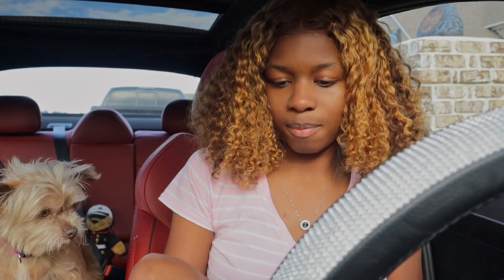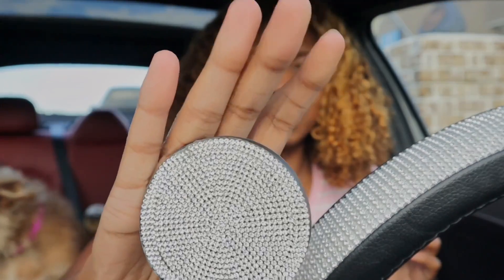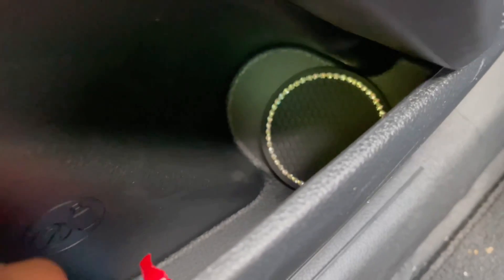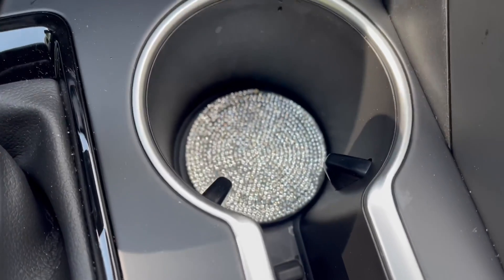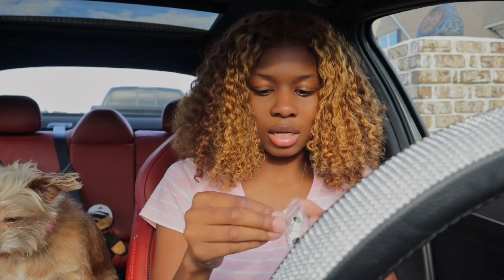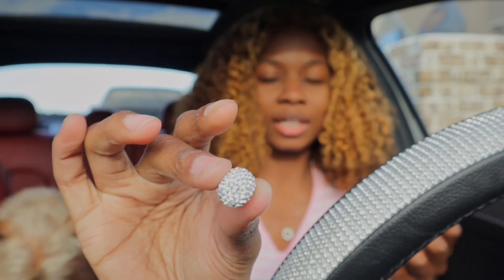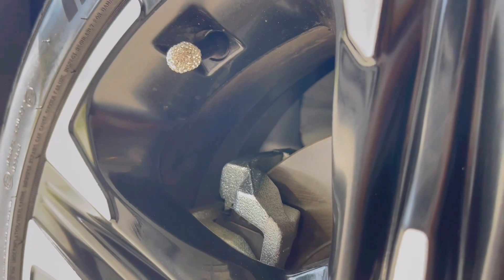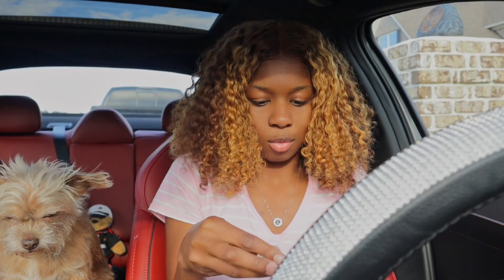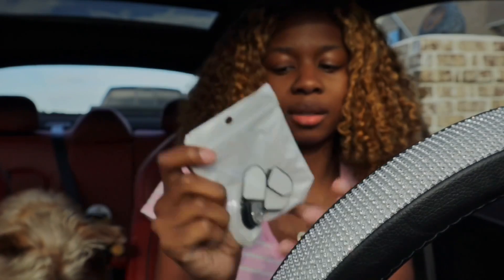The next thing: it came in the set — a pack of two coasters — but I also ordered extra ones. I might put the black ones in the side of the door and put these other ones in the center. Also in that set I got these tire valve stem caps and they're blingy. I just love the bling, so I'm gonna put those on — why not?